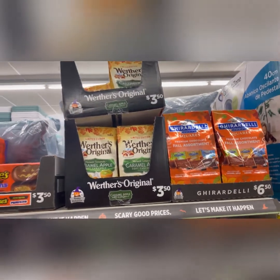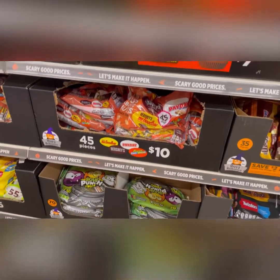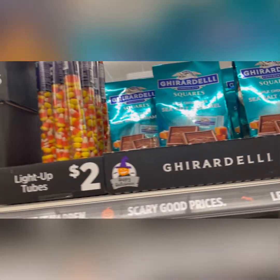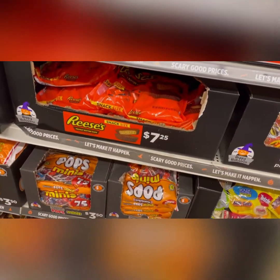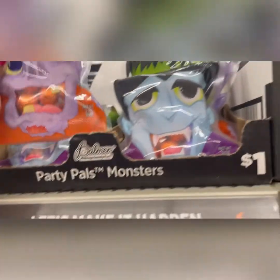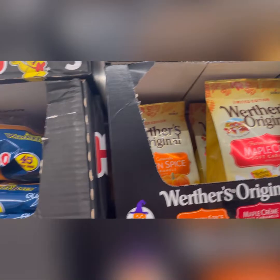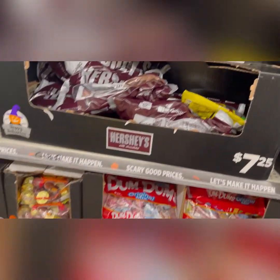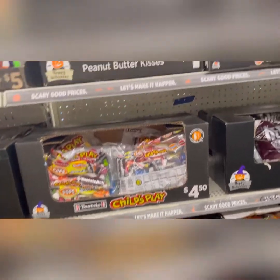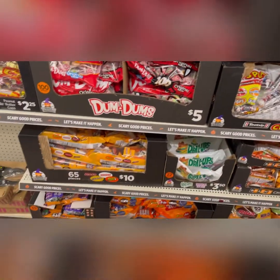I'm seeing candy for like $3.50 — bags of candy everywhere! Dollar General is getting the jump on Halloween candy. They've got Sour Patch, Hershey's, Reese's, even Reese's pumpkins, Ghirardelli, candy corn, lollipops. There's this cute little party pail for a dollar with little chocolates inside — even Tootsie Rolls. They've got bubble gum, pumpkin spice and maple cream flavors. Dollar General is ready for Halloween candy-wise — bags ranging from a dollar to five dollars.